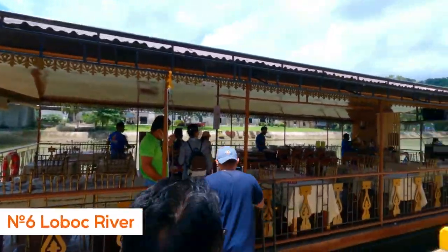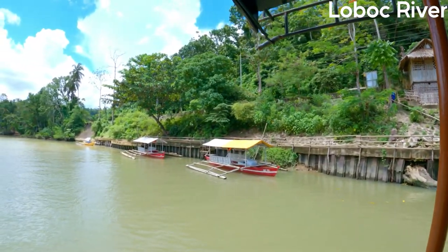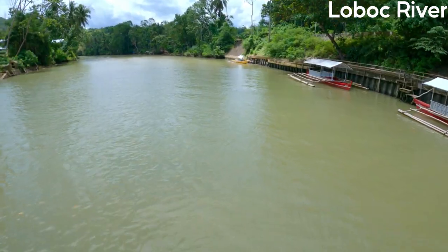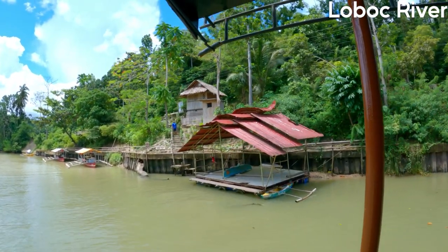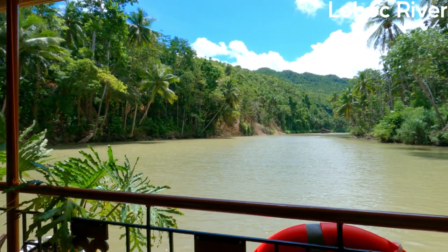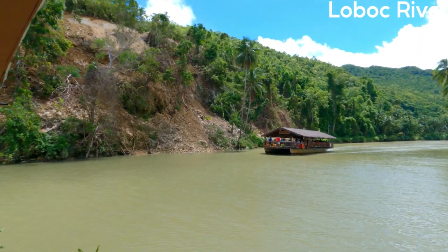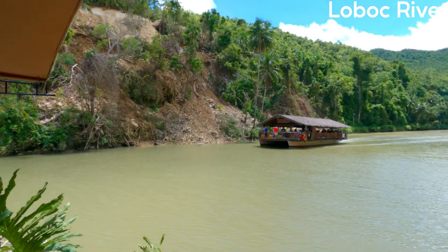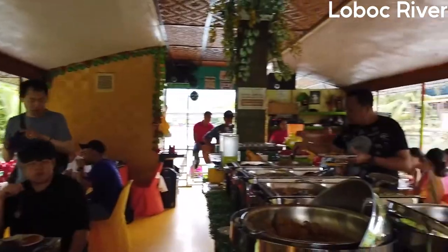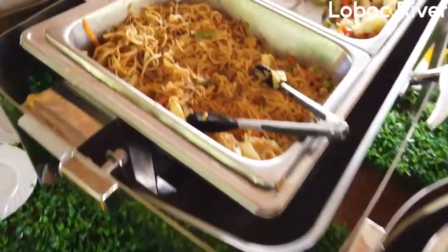Number 6: Take an Unofficial Cruise Down Loboc River. Taking an unofficial cruise down the Loboc River in Bohol, Philippines is a unique and peaceful experience. The river winds through lush jungle and small villages, providing a glimpse into the local culture and way of life. Along the way, visitors can spot exotic birds, monkeys, and other wildlife. The highlight of the cruise is a stop at a floating restaurant where you can enjoy a traditional Filipino buffet while being serenaded by local musicians.